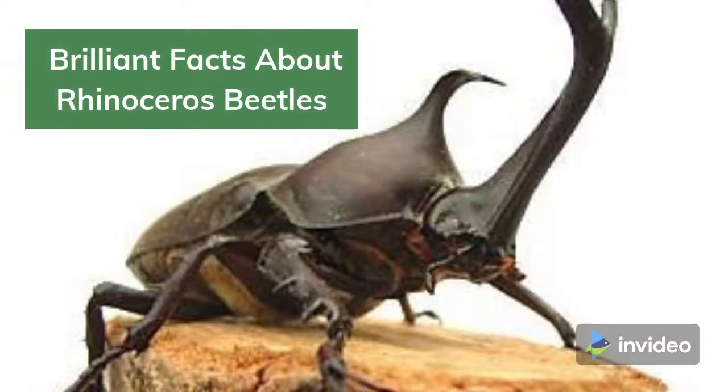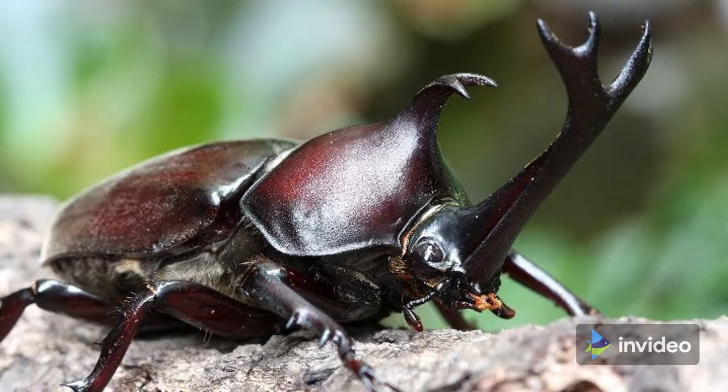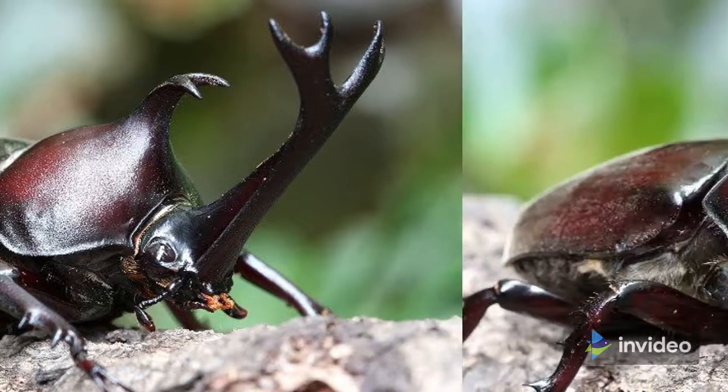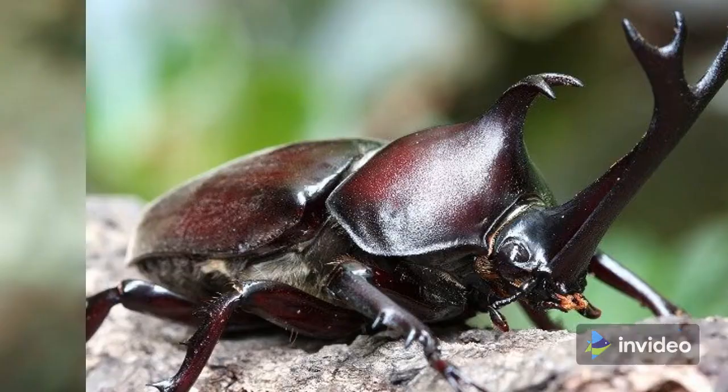Did you know that the Pokémon Heracross is based on an insect called the Japanese Rhinoceros Beetle? The Japanese Rhinoceros Beetle, or Kabuto Beetle, is a popular creature within Asian culture because of its ability and will to fight. It's one of the larger beetles on Earth, and its strength has fueled the curiosity of humans for many years. Here are 5 interesting facts about the Japanese Rhinoceros Beetle.